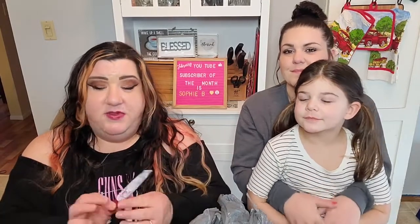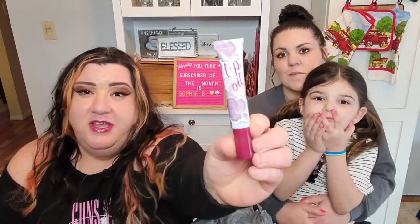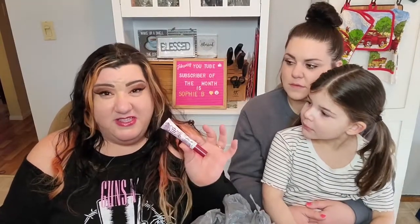If you watched my last haul, I found some of this hard candy lip oil and that's what I'm wearing right now. I love this stuff, so if you are out there and you find it, grab some of that up for sure.